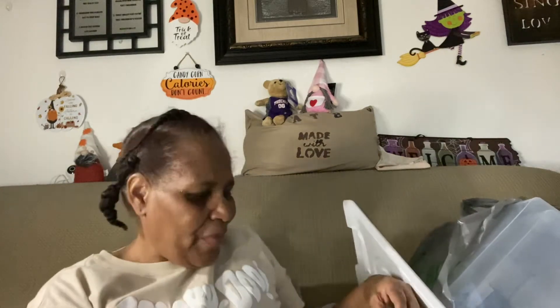Hello everybody, welcome back to my channel. My name is Cheryl. Today I'm going to bring you all a Dollar Tree haul, so without further ado I'm just going to get right into it.